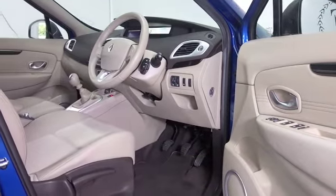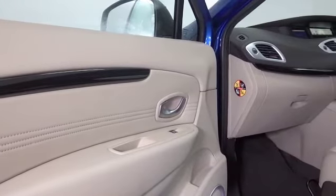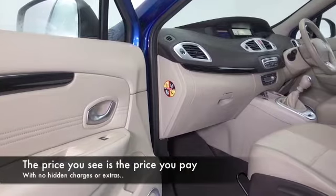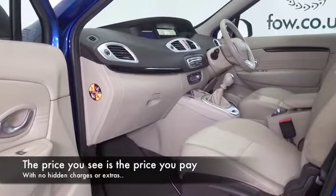Of course five doors, so easy to get in and out of, good sized boot as well, so this is a very practical motor. And take it nice and easy on a long run — that 1.4 petrol engine will return mid 40s to the gallon.